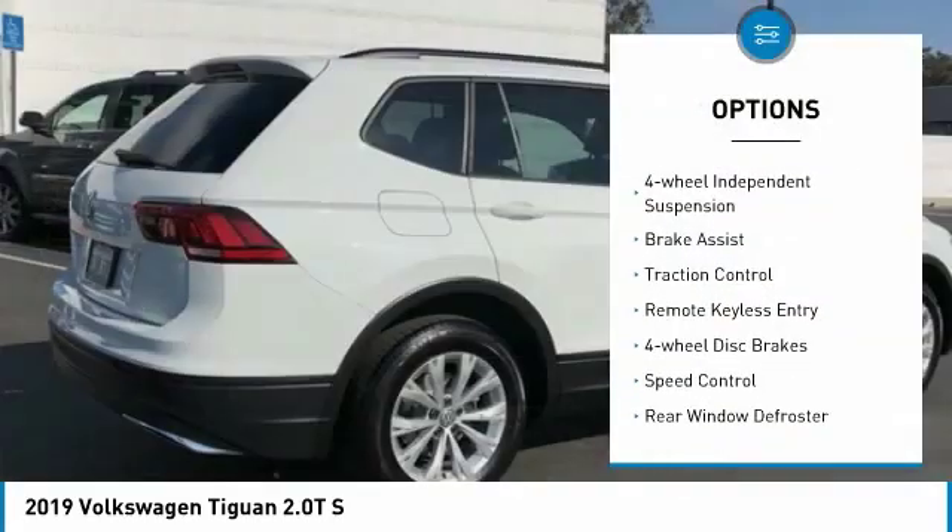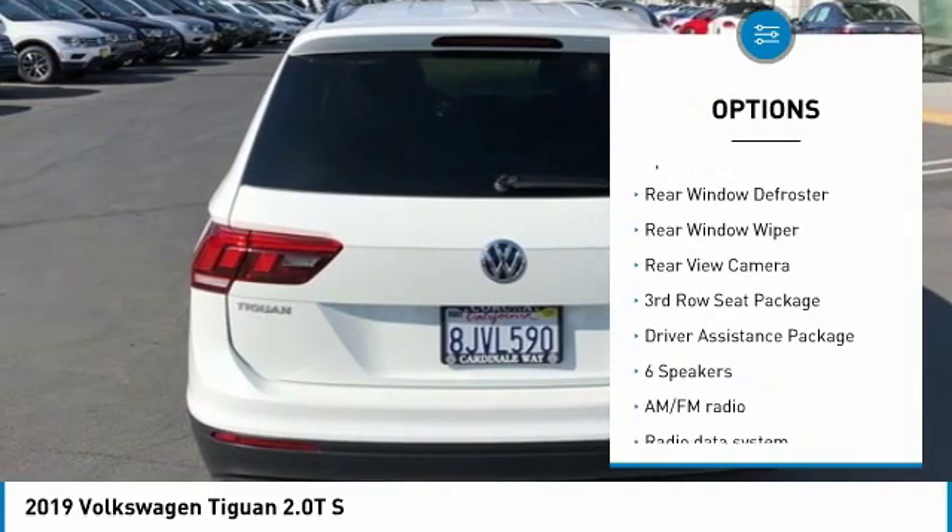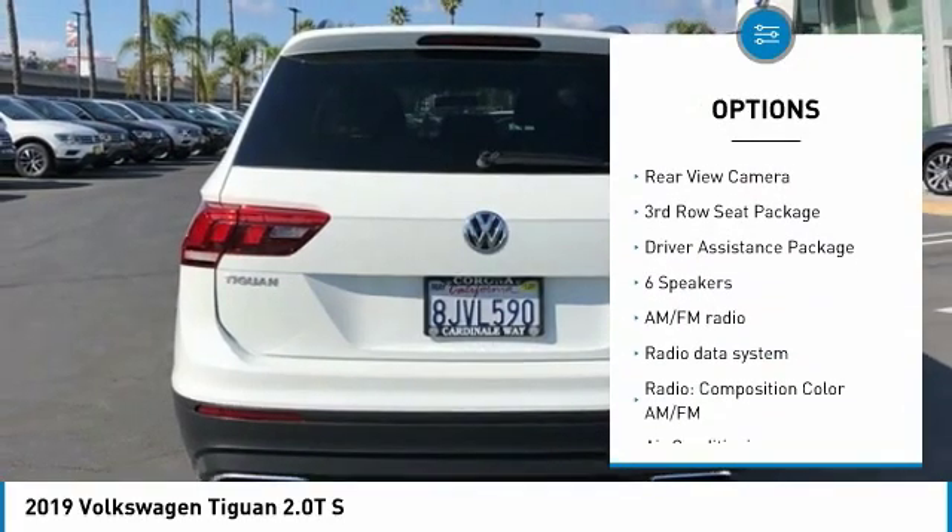Electronic stability control. Four-wheel independent suspension. Brake assist. Traction control. Remote keyless entry. Four-wheel disc brakes.